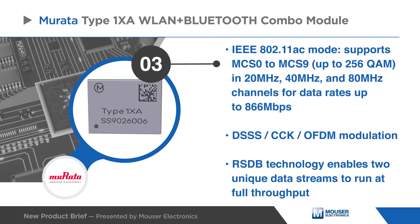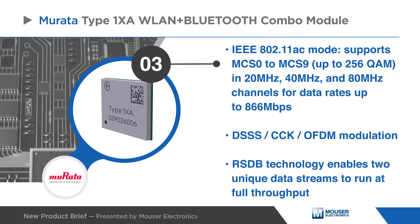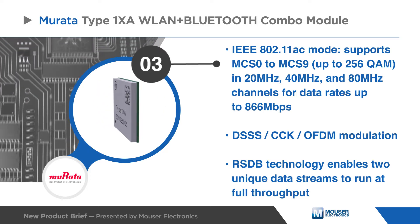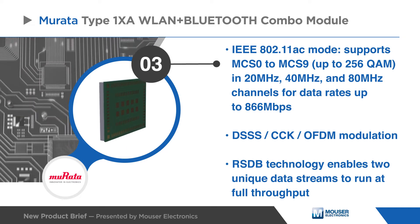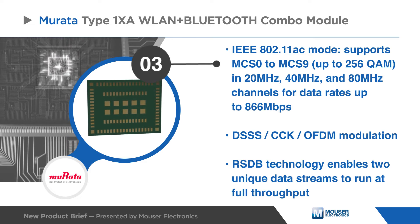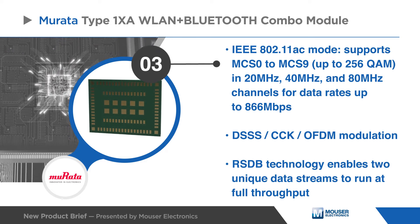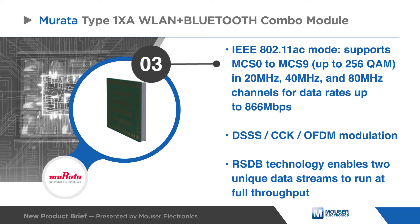In the IEEE 802.11ac mode, the WLAN operation supports MCS0 to MCS9 in 20 MHz, 40 MHz, and 80 MHz channels for data rates up to 866 Mbps. Real simultaneous dual-band technology enables two unique data streams to run at full throughput simultaneously.